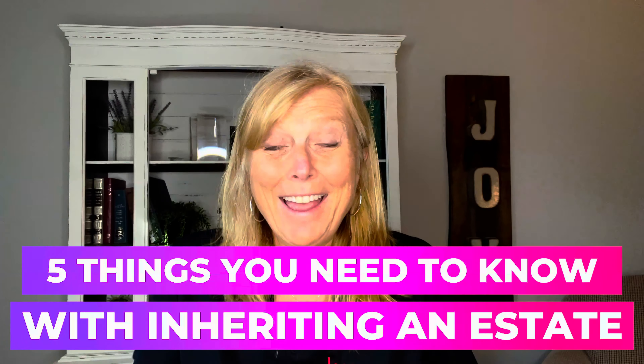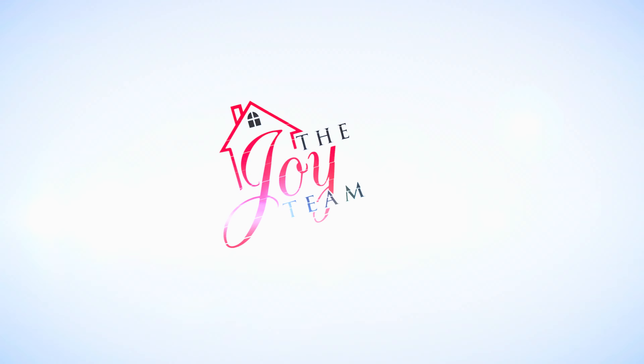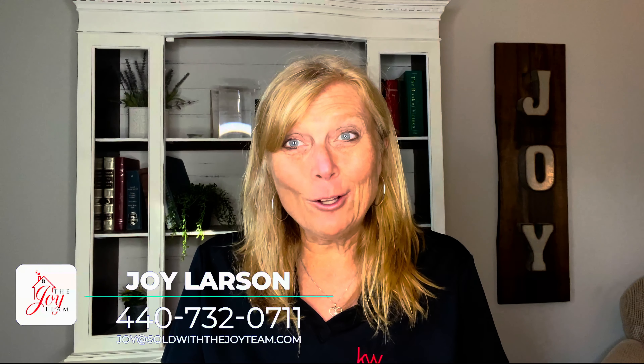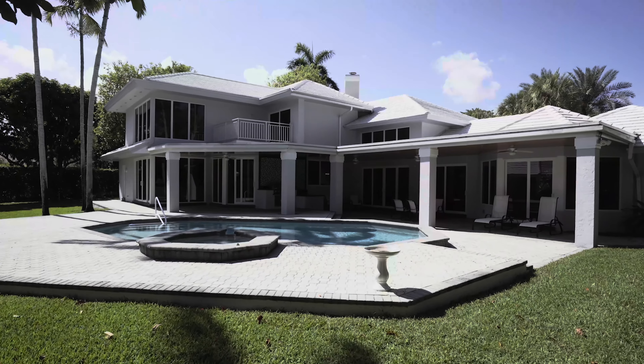So you just inherited a house and you're like, now what? Stay tuned on the top five things you need to make sure of. Hi, this is Joy Larson with the Joy Team in the Keller Williams Greater Cleveland Market. Thanks so much for joining us today. Today we're talking all about inheritances — you inherited a house, now what? There are five things you just need to make sure of.